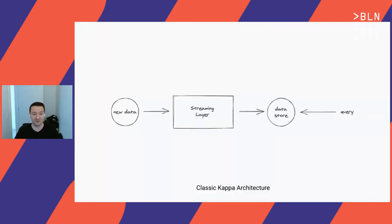Kappa architecture is a very simple idea. You essentially take the Lambda architecture, drop the batch, and what's left is a Kappa architecture. You rely on streaming quite a bit — your streaming layer handles all the new data coming in, you have some kind of data store where you write your results, and you query the data store. Very similar, just really focused on streaming as a first-class citizen.